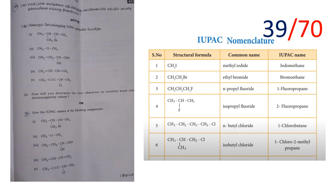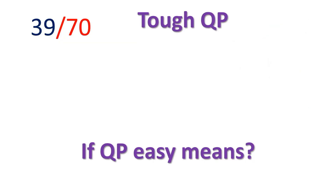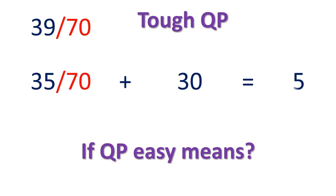Around 40 marks from important questions. With practical marks of 30, the total setting is 70 marks. Even on a tough question paper, if you subtract 2 marks, around 35 marks can be secured. With practical marks, you will definitely get 65 marks. But the key is to learn all the important questions — if you study them properly, you will get good marks.